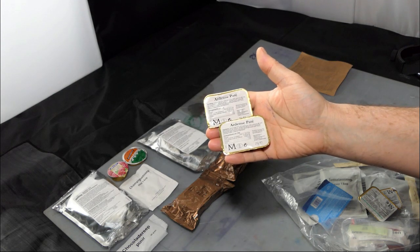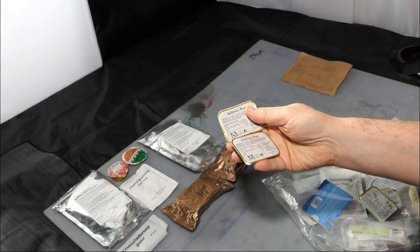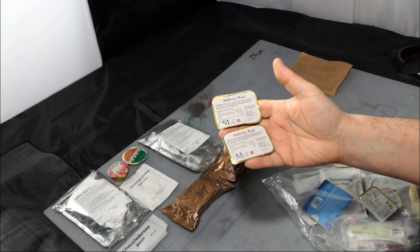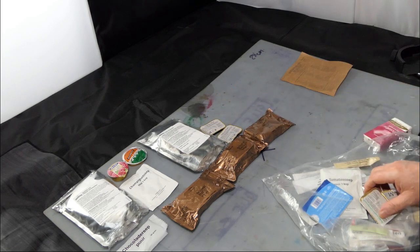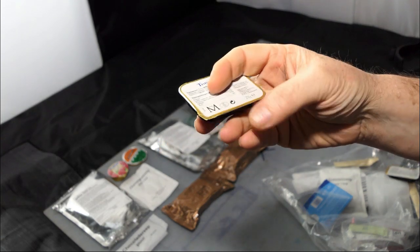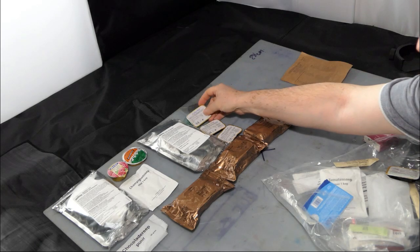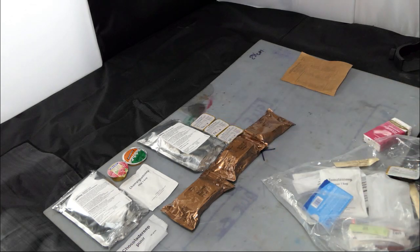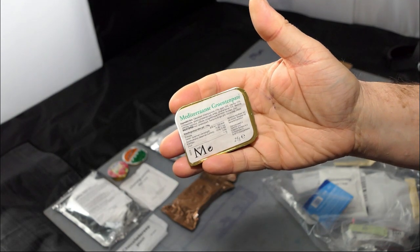Here we have the Ardennes pâté — two little 25-gram tubs. These are both made in Holland and they have a 2018 date. There's also a tub of tuna pâté, also a 2018 date. All by the same manufacturer. This one is a Mediterranean vegetable pâté.